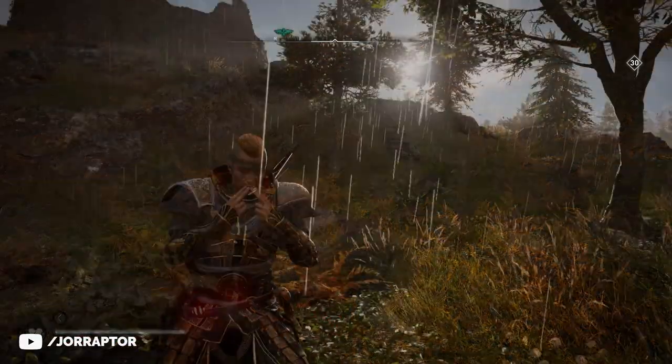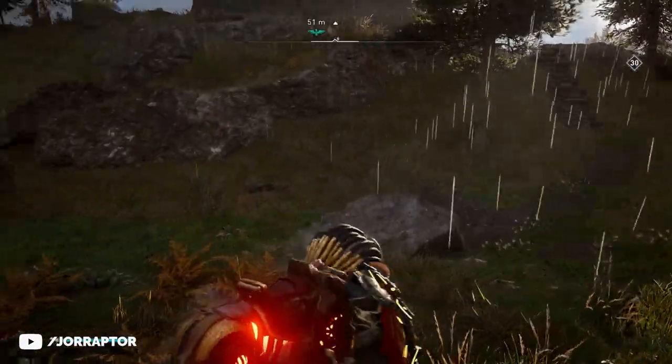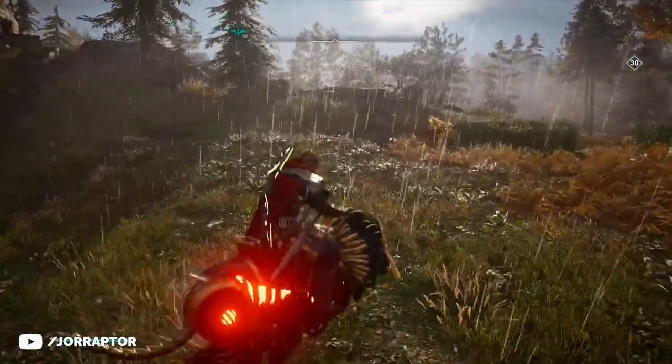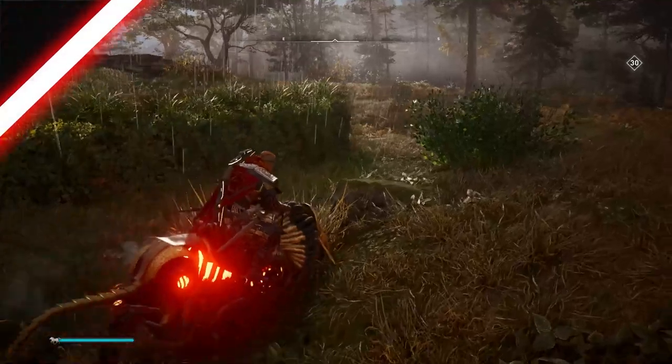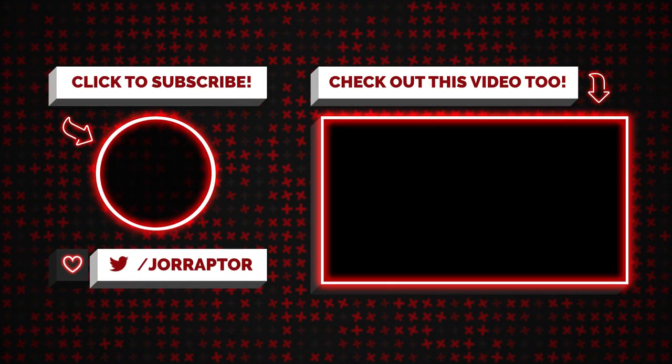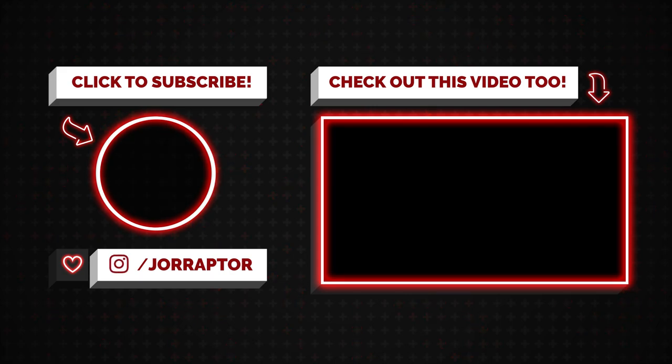So once again, if you would like to grab this unique steampunk mount for yourself, visit Reda today before the timer hits zero. If you like this content then leaving a like on the video would really help us out, and subscribe to Assassin's Raptor to miss nothing on anything Assassin's Creed. Check out our previous video by clicking on the screen and we'll see you in the next one. Goodbye!